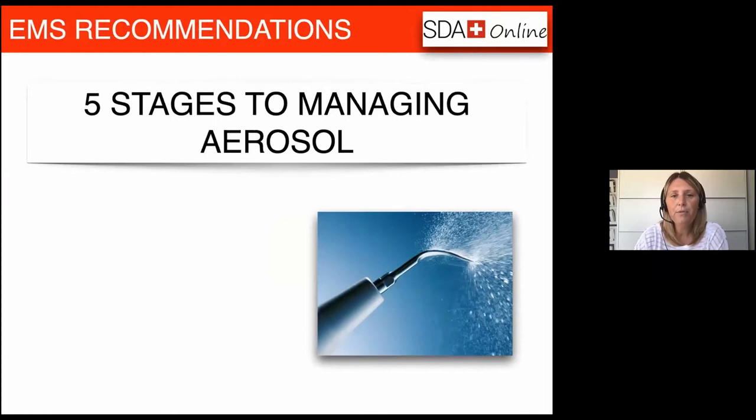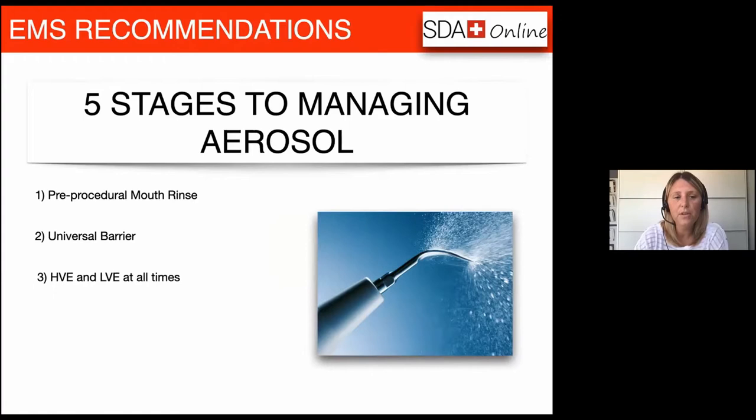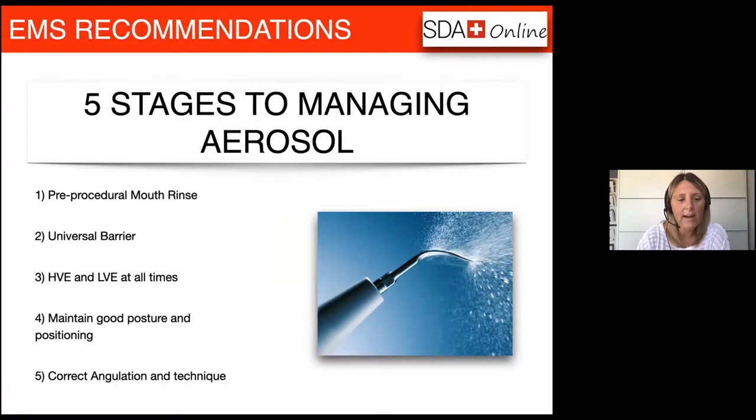So really there are five stages to managing an aerosol: first, pre-procedural mouth rinse; second, universal barrier; third, high volume and low volume suction at all times; fourth, maintaining good posture and position — which is more important than it's ever been; and fifth, the correct angulation and technique. I'm going to talk you through each of these step by step.